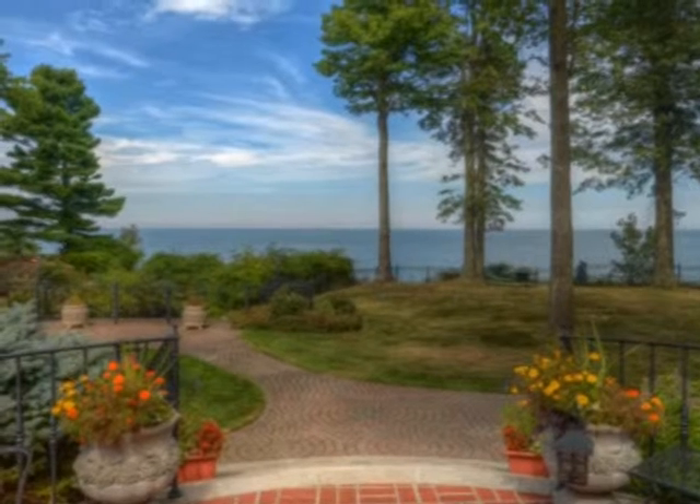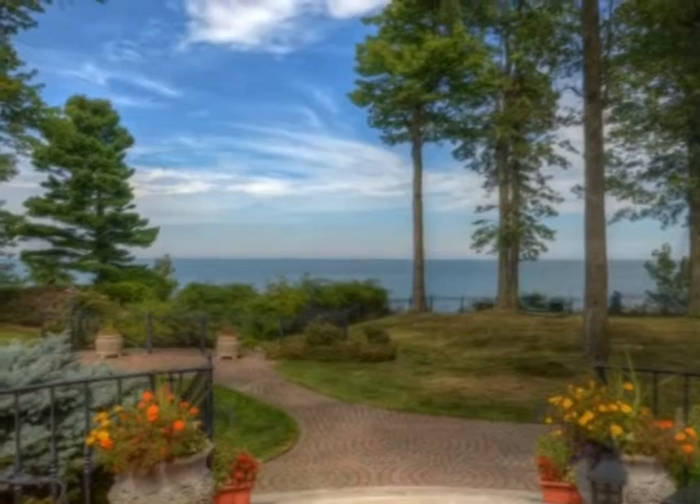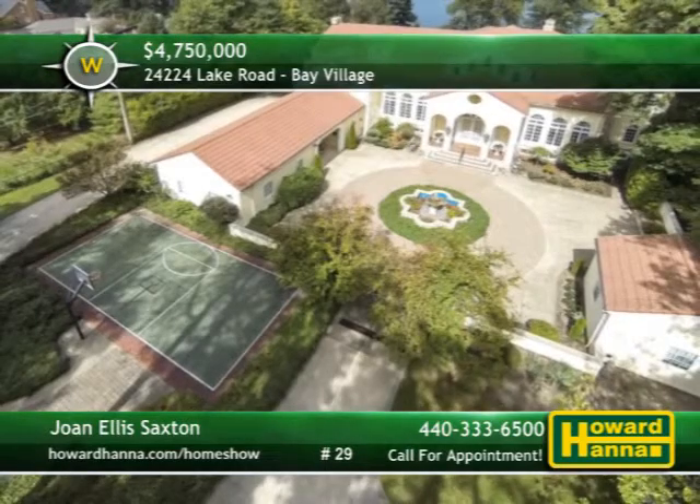Steps lead down from the private back patio, crossing a garden yard on the way to the beach and swimming pier. To learn more about this distinguished residence in Bay Village, please contact Joan Ellis Saxton.